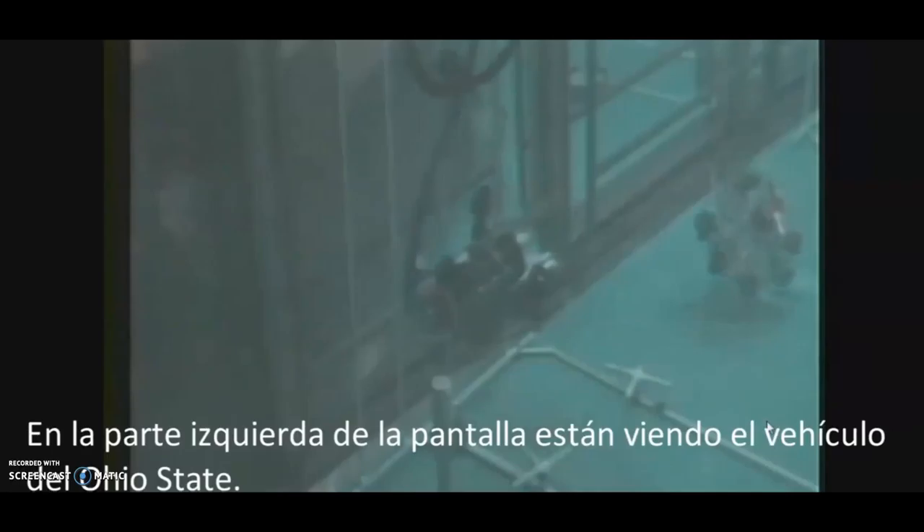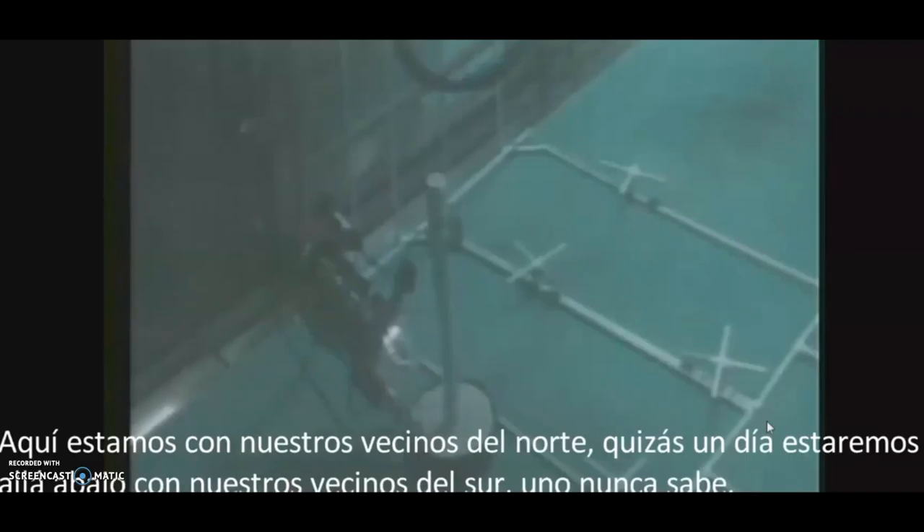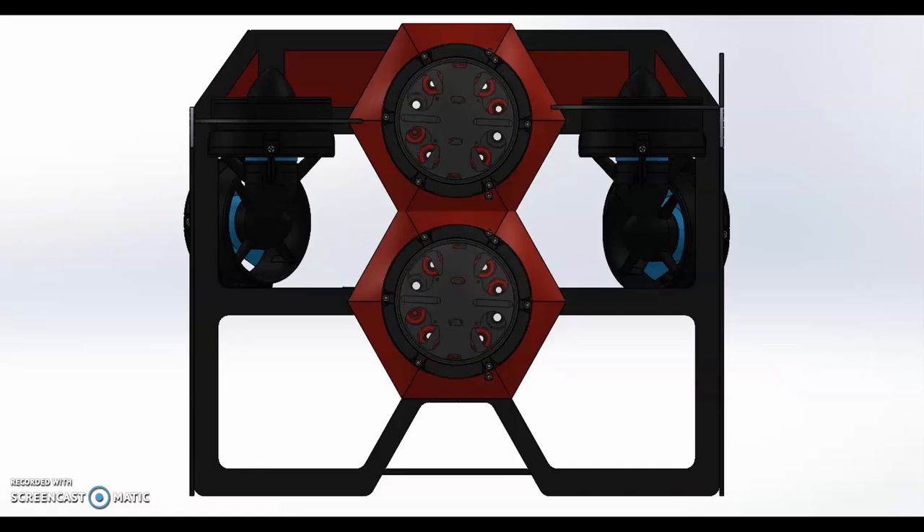This is a vehicle from a team out of Mexico — that is the vehicle you see on the right-hand part of the screen. On the left-hand part, we are looking at the Ohio State vehicle. This team from Mexico — this is their first year competing in the international competition. We are very excited to have a Mexican team compete as they are our neighbors to the south.